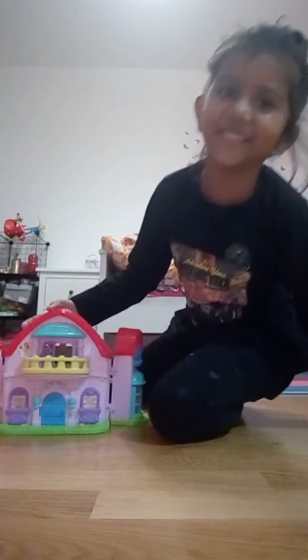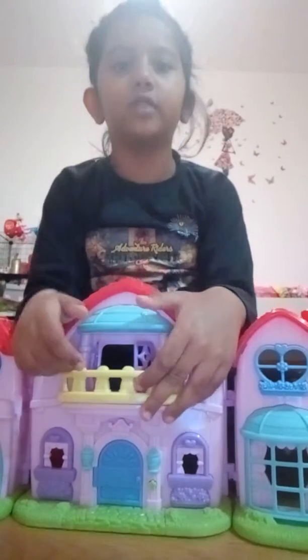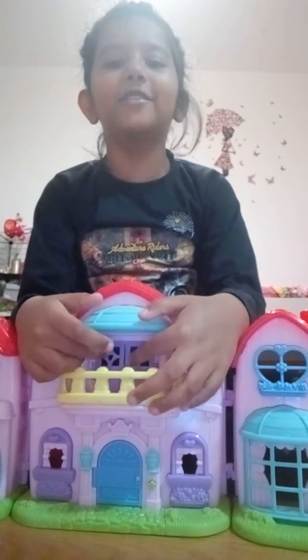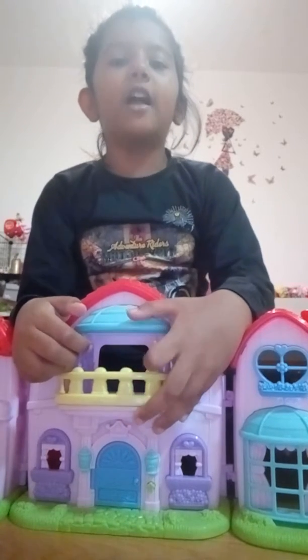Hello guys, today I'm going to show you this doll set. I like this because it's very cool. Welcome to my video!